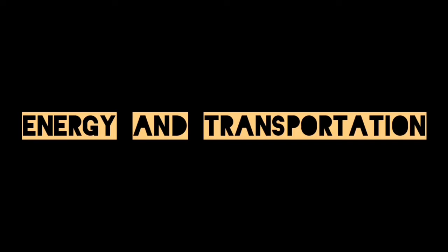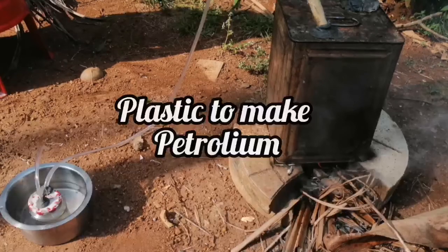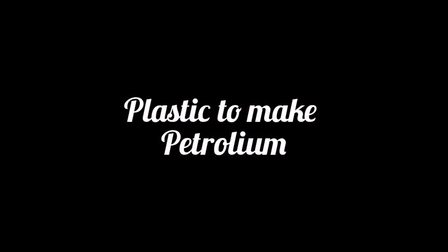The topic we took is energy and transportation. We are going to do a project in which we are using plastic to make petroleum. Let's see how.